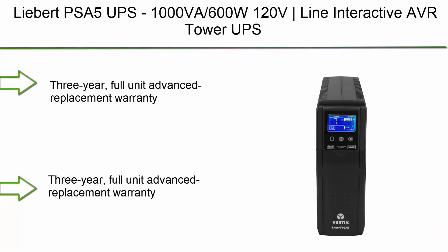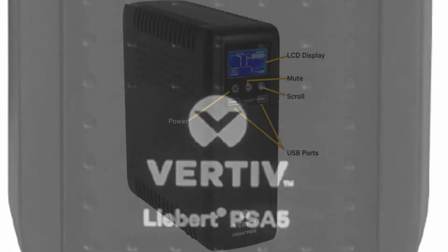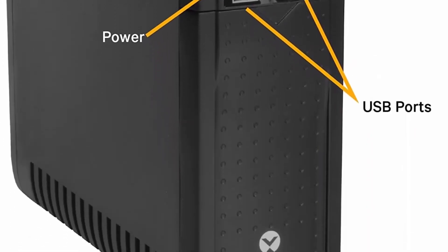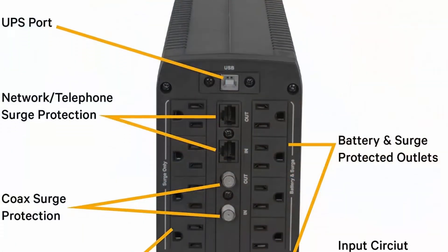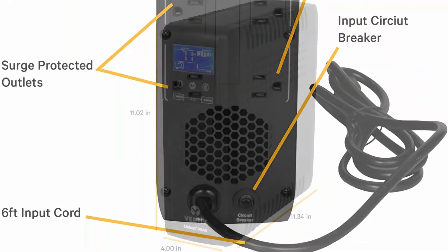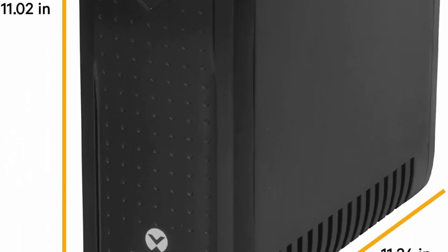Top 6: Liebert PSA5 UPS, 1000VA/600W, 120V, Line Interactive, AVR Tower. UPS Energy Star Certified. PSA5-1000MT120. Line Interactive conditioning with Automatic Voltage Regulation (AVR) to correct most disturbances without using battery power, providing conditioned power to equipment and extending battery life. 10 Outlets total: 5 Surge Only Protected Outlets and 5 Battery and Surge Protected Outlets.